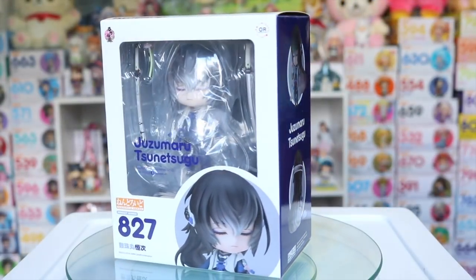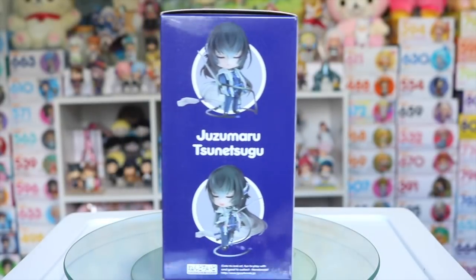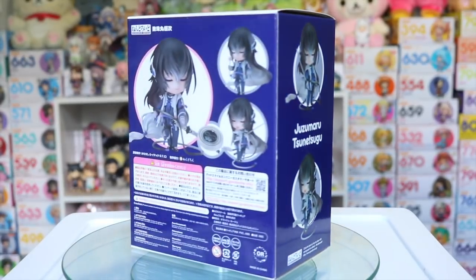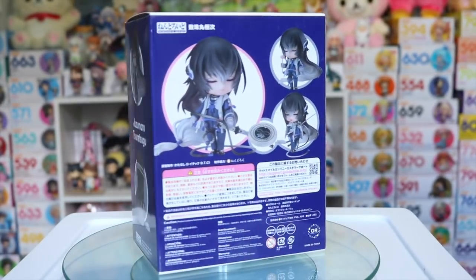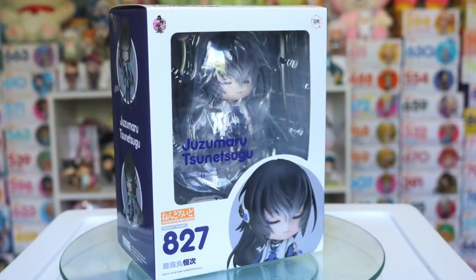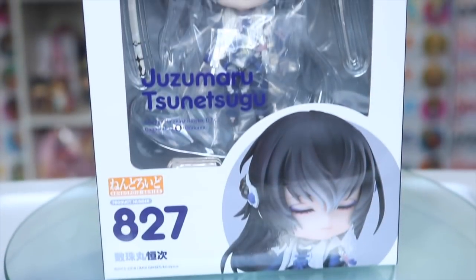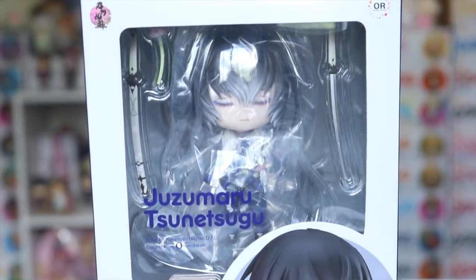From these past months I also picked up my first Touken Ranbu figure and it is the Juzumaru Nendroid. I just think his character's design is absolutely gorgeous and I've never seen such amazing hair on a Nendroid before. It is so well sculpted and flowy and I knew when I saw it I had to pick up this little guy.